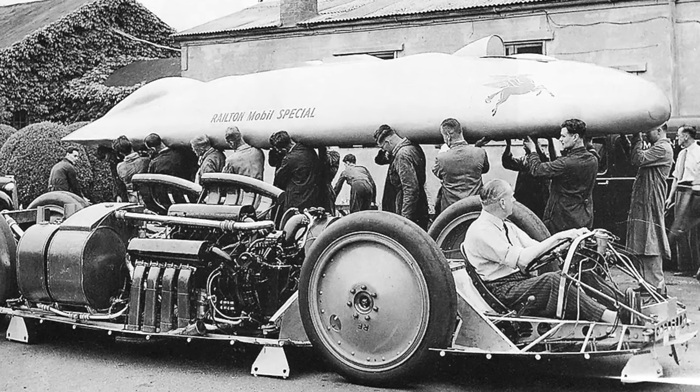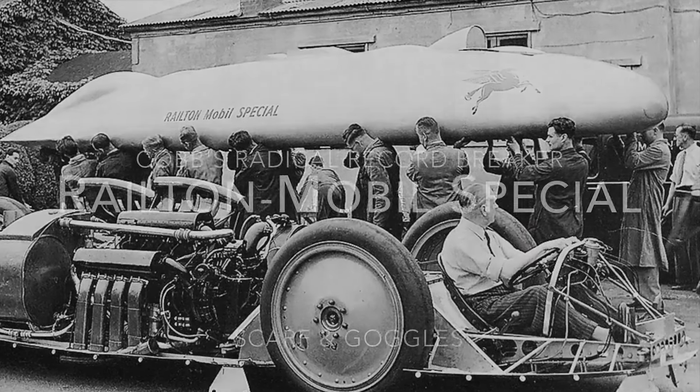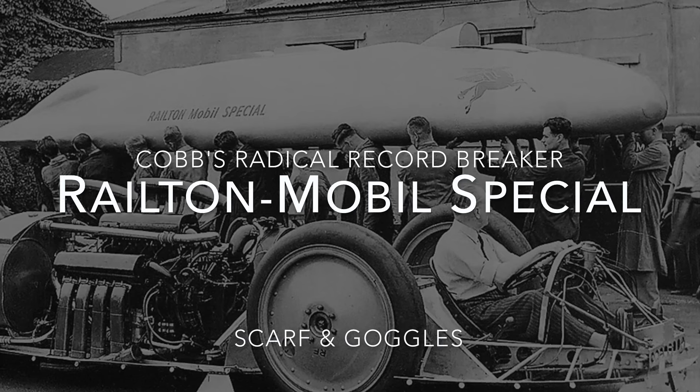Over the car's lifetime, Railton's creation had many names, but Land Speed history knows it as the Railton Mobile Special.